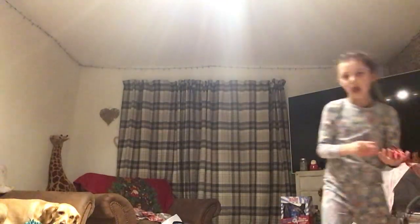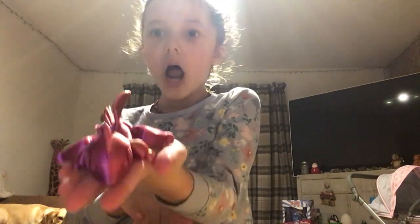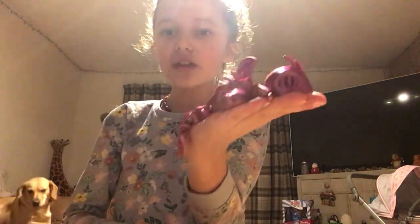I got something for my stocking — hold on. It is a little dragon, it's a 3D dragon. Look at that, that's so cool!